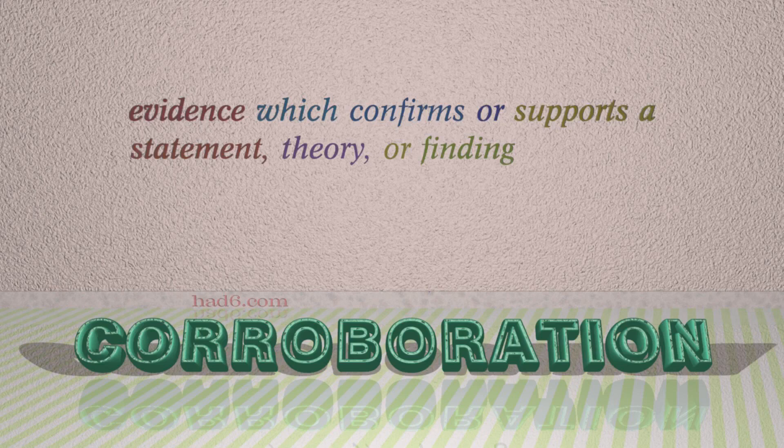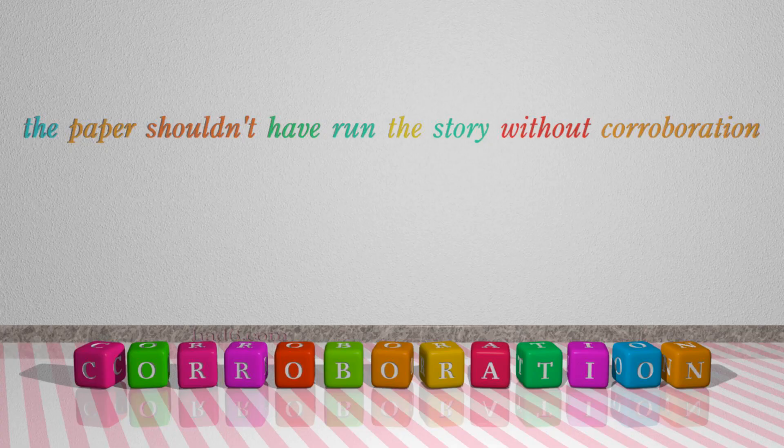Number 5: Corroboration. Which means evidence which confirms or supports a statement, theory, or finding. For example: The paper shouldn't have run the story without corroboration.